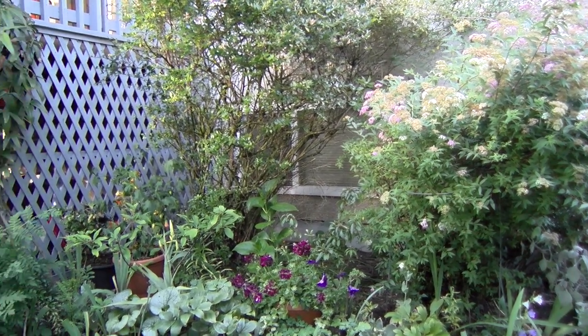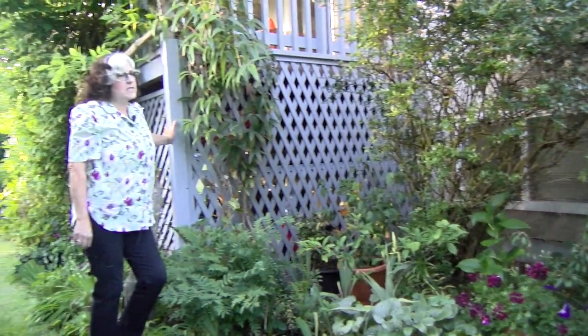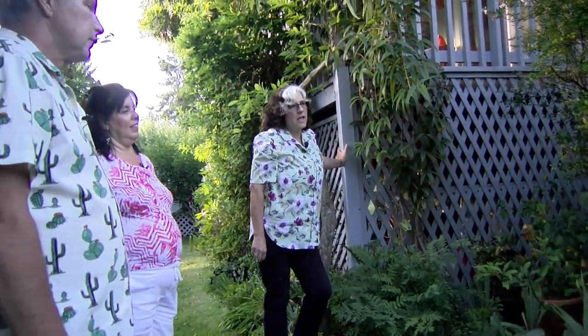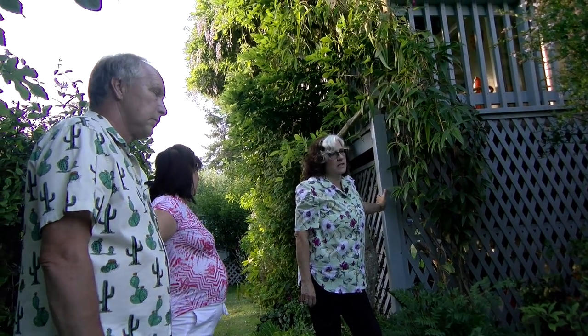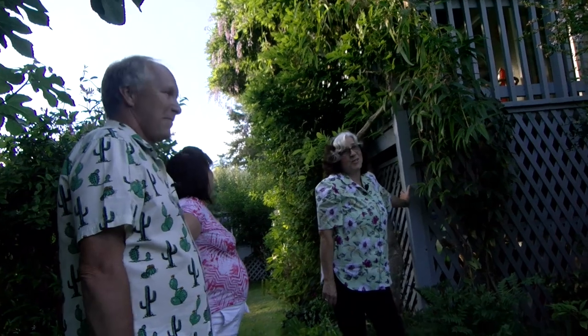I bought this one because it said it was a new variety that wasn't supposed to drop seeds and was supposed to be deer resistant. Then promptly two nights later a deer came along and had a little munch. No such thing as deer resistant! So it's got a fence around it now because no one's touching my new plant.